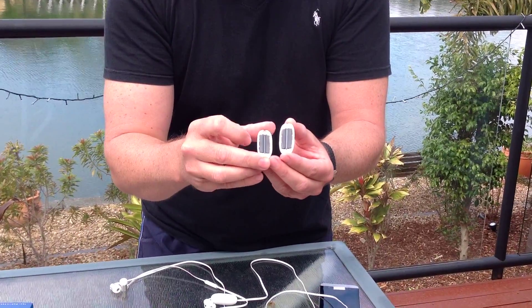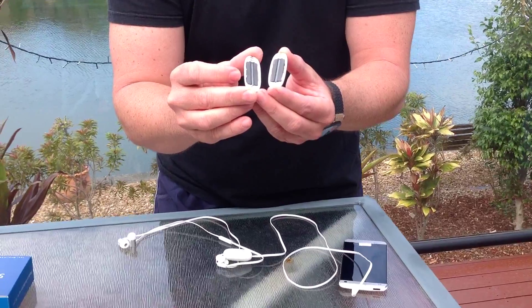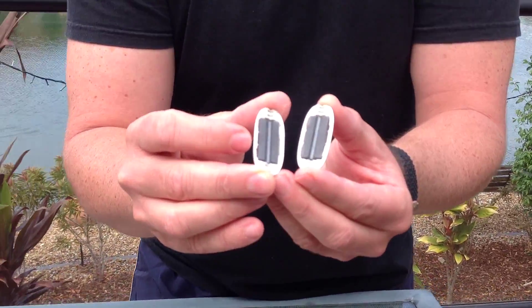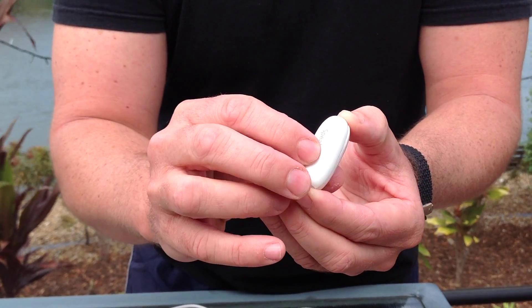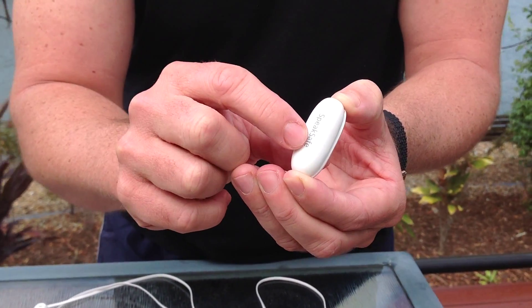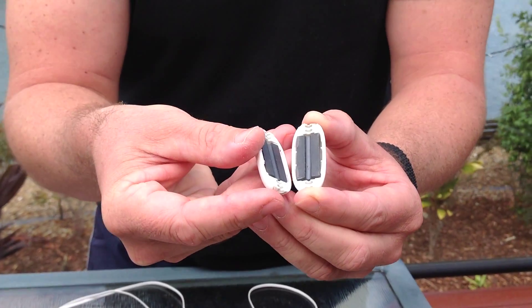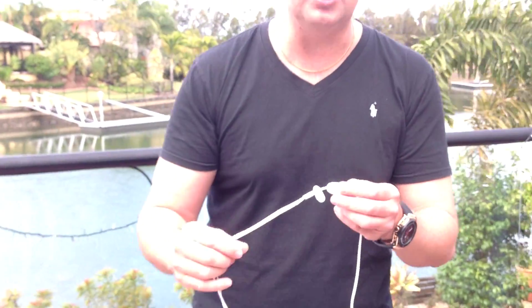If we zoom in here a little bit further, you'll see the ferrite compound inside the unit. All you need to do is use these two pieces together and add it onto your hands-free unit. And that's all you need to do — this will last forever and it naturally blocks and eliminates the radiation going to your ears.